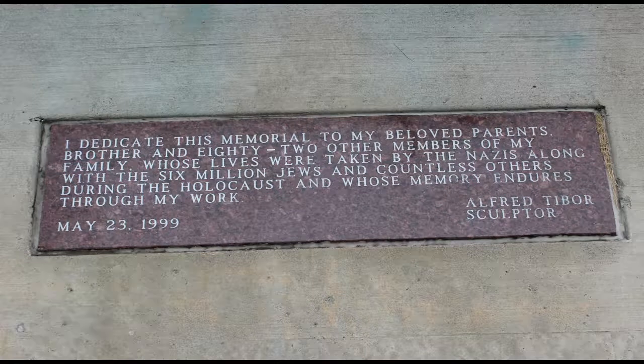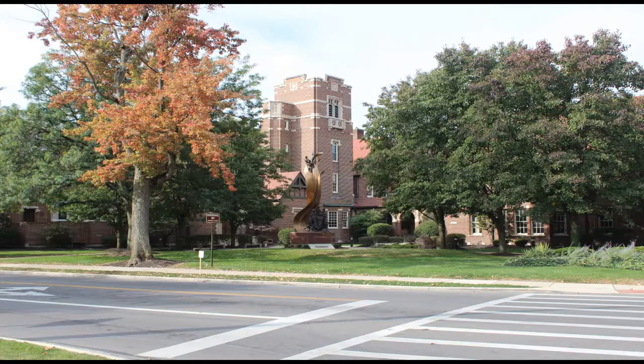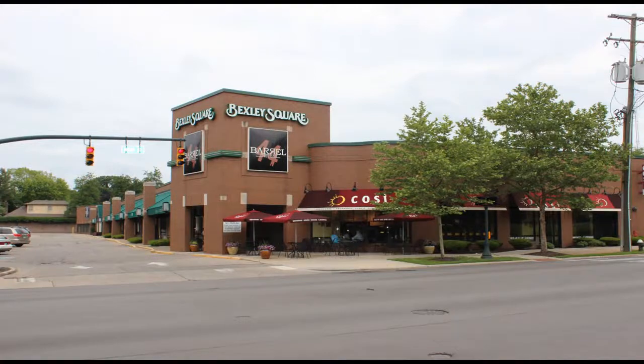After reaching a population of 5,000 in the late 1920s, Bexley became a city in 1932. Today Bexley has a population of over 13,000 residents with over 4,000 households in the city.